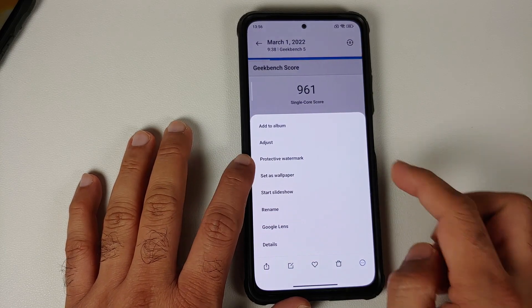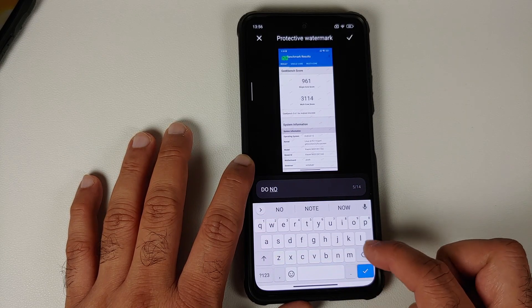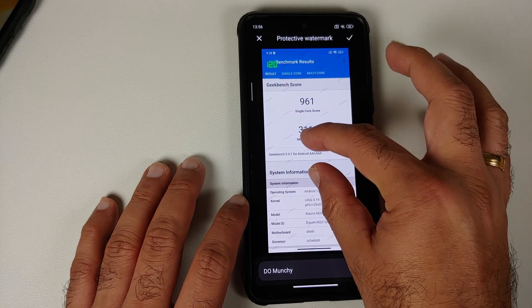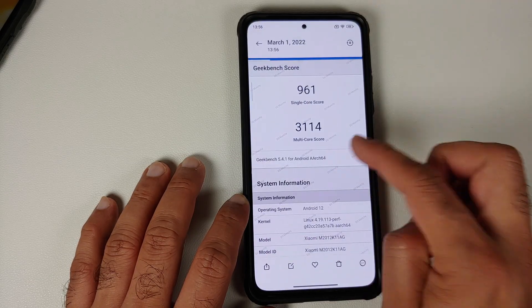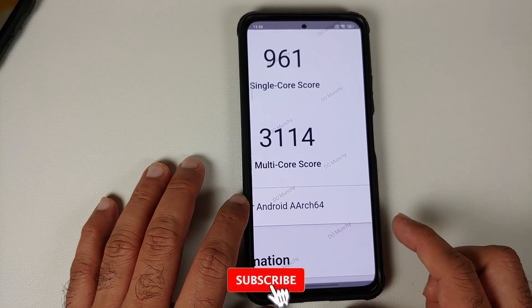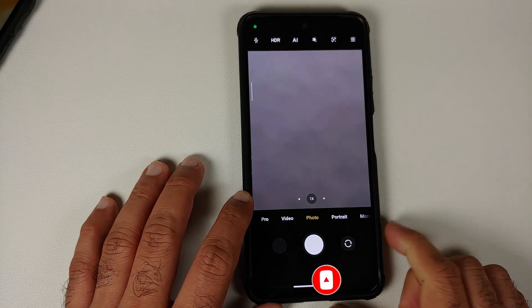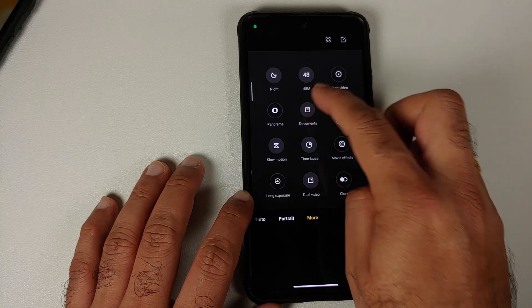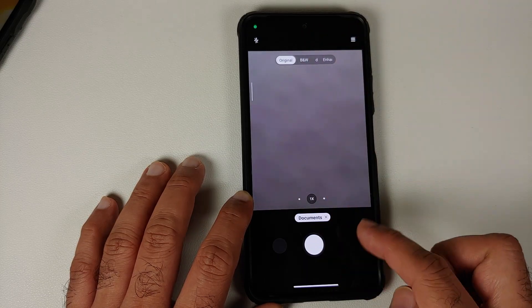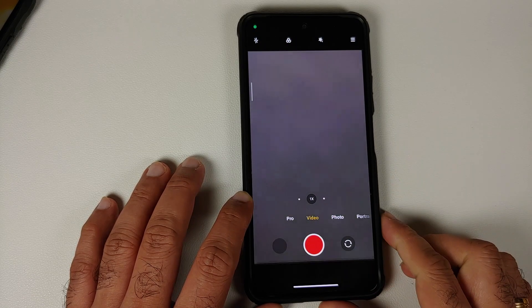Opening the Gallery app, if you open any picture and tap the three-dot menu on the bottom right, you'll see a new option called Protective Watermark. You can type in whatever text you want, tap the check mark, and the image will have the watermark applied. This feature was supposed to also be in the Camera app — on China builds you can enable or disable it when taking pictures — but that is not the case with this global build.